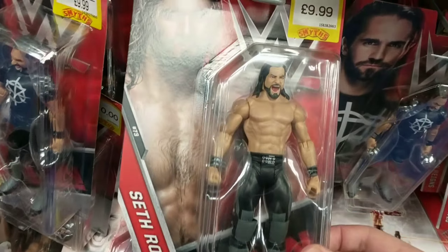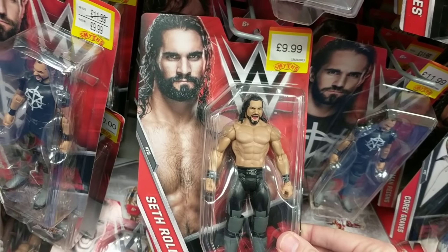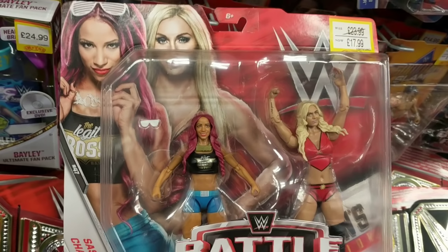You can get it in Series 73 as well, exactly the same but just doesn't come with that t-shirt. So whichever you'd prefer. But I really like the look of this Seth Rollins. Moving on to battle packs.